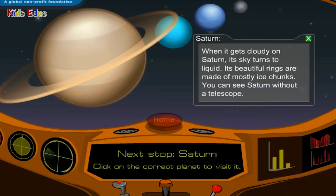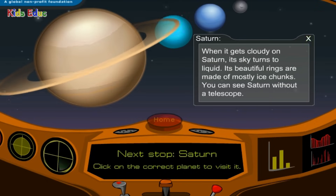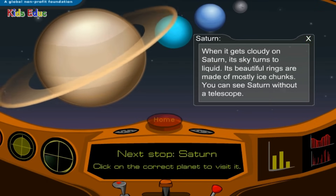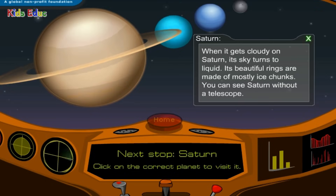Saturn: when it gets cloudy on Saturn, its sky turns to liquid. Its beautiful rings are made of mostly ice chunks. You can see Saturn without a telescope.